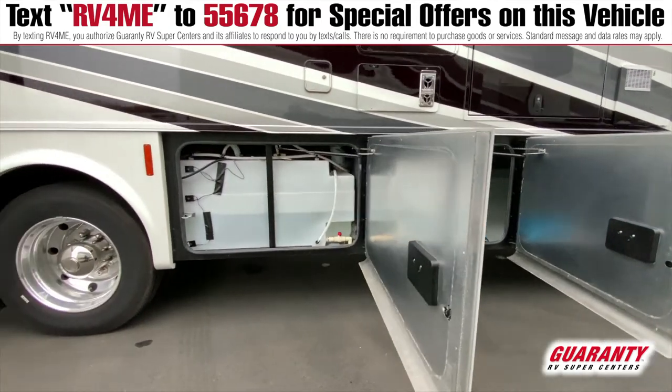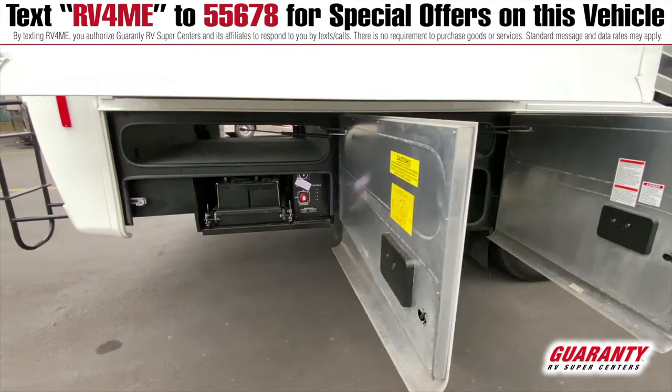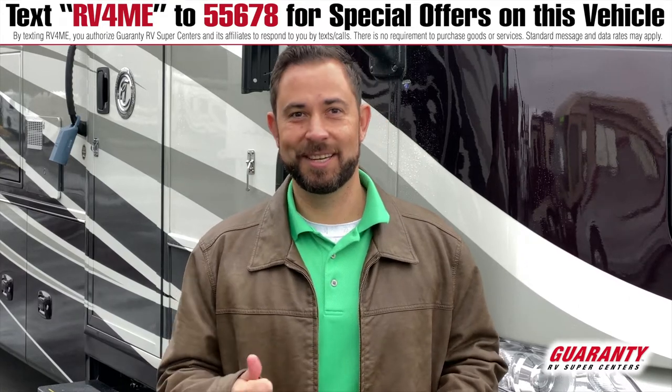This is the perfect opportunity to get yourself a lightly used motorhome at a price that is going to crush the new price market. Let's head inside after taking a quick look at the exterior of this coach and see if it's right for you. Come on in, guys.